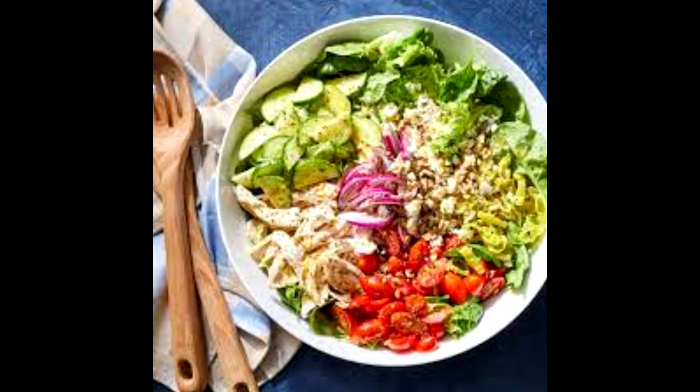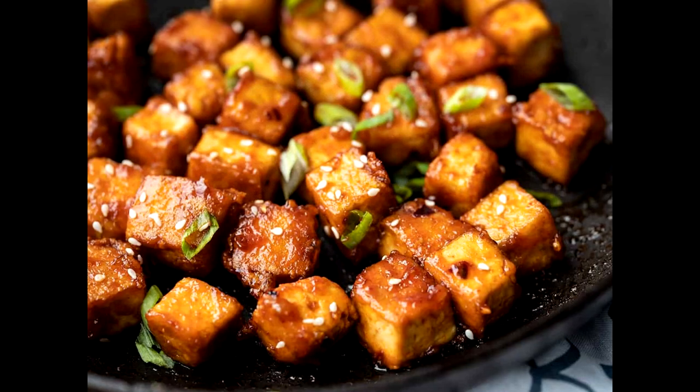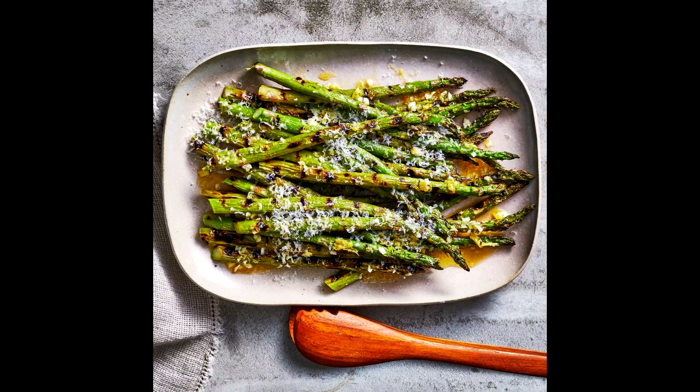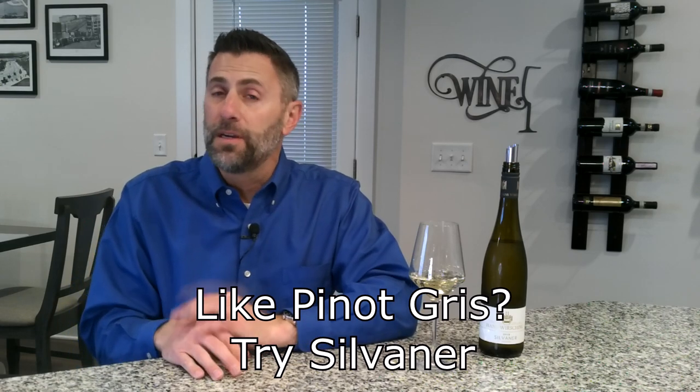Let's think about things we would pair a beautiful Franco-Germanic wine like this with — things like salads, fish, tofu, and also grilled asparagus. There are some unusual wine and food pairings, and if you're looking for a real niche pairing, Sylvaner may be the wine. And I always say if you're a big fan of Pinot Gris, give Sylvaner a try — I think you'll find them to be fairly similar.